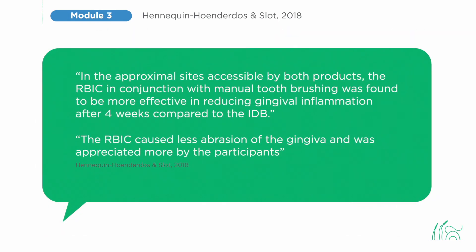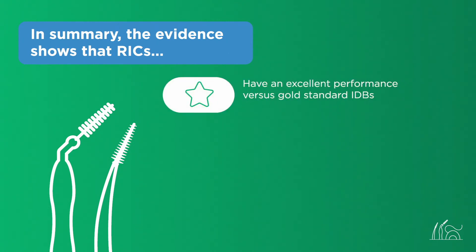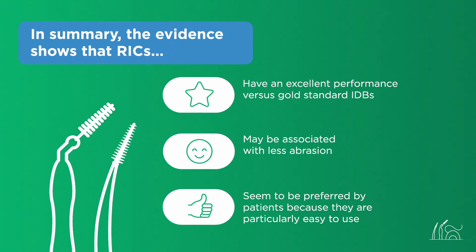To sum up, Dr. Sloat's 2018 study showed that while the performance of interdental brushes and rubber interdental cleaners was initially similar with respect to bleeding, gingival inflammation, and abrasion, as of four weeks rubber interdental cleaners began to outperform interdental brushes and were considered more pleasurable to use by the participants. In summary, the evidence indicates that the latest generation rubber interdental cleaners have excellent performance versus gold standard interdental brushes, may be associated with less abrasion, and seem to be preferred by patients because they are particularly easy to use.